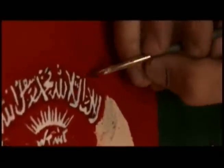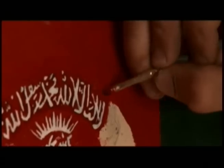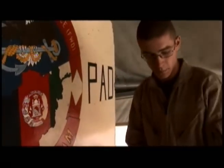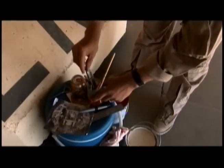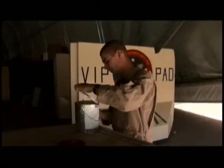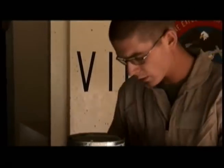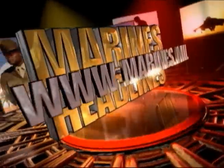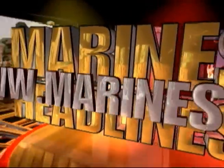Coble has already drawn seven of the ten images he needs in order to submit for a combat artist designation. It's only a matter of time before the next piece of history leaves the tip of a pencil or the end of a brush. Reporting from Camp Bastion, Afghanistan — Gunnery Sergeant Steven Williams.